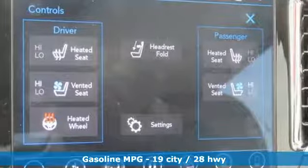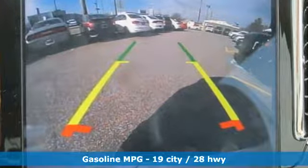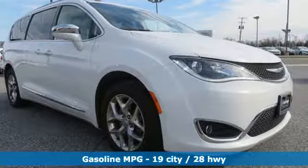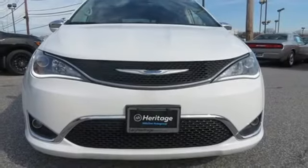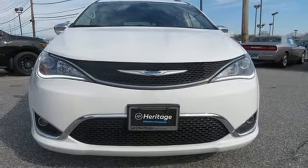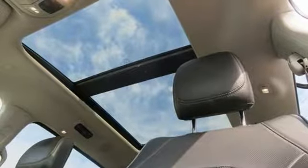And with features like these, every drive is a pleasure. Power tilt-down heated mirrors, heated and ventilated leather bucket seats, integrated navigation system with voice activation, auto-dimming rearview mirror, Bluetooth wireless audio streaming, keyless go, dual zone climate control.